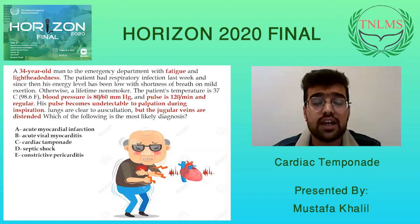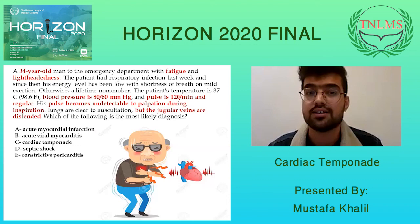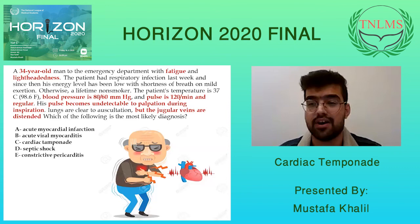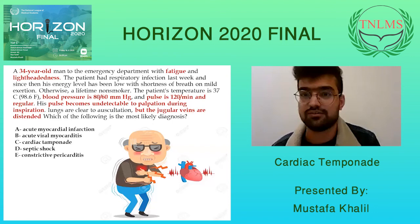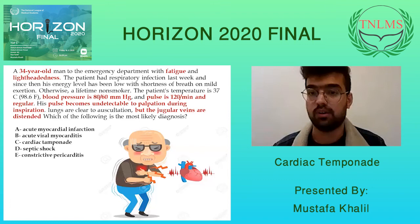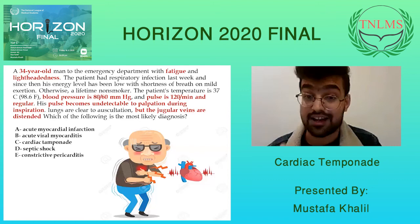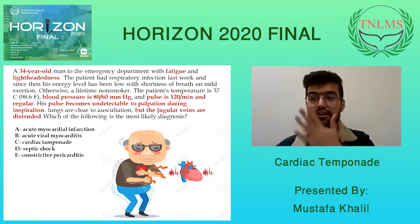Let's discuss a clinical case. A 34-year-old man comes to the emergency department with fatigue and lightheadedness. He had a respiratory infection last week and since then his energy level has been low, with shortness of breath on mild exertion. He is not a smoker. His temperature is 37°C, blood pressure is 80/60 mmHg indicating hypotension, and pulse is 120 indicating tachycardia. His pulse becomes undetectable on palpation during inspiration — a really important sign of pulsus paradoxus. Lungs are clear to auscultation, but the jugular veins are distended. Which is the most likely diagnosis?